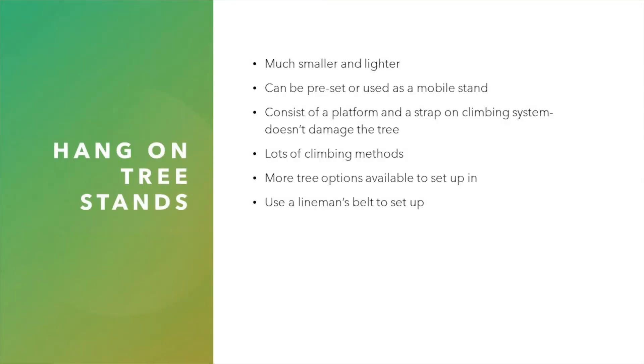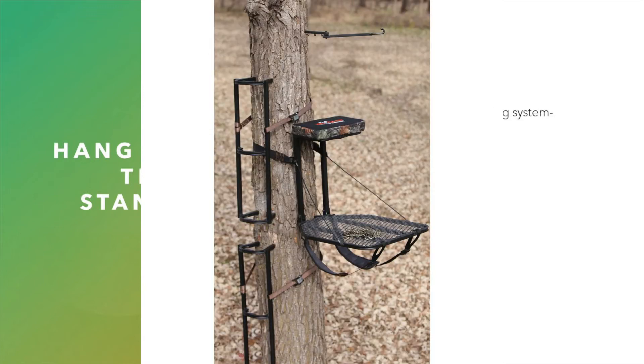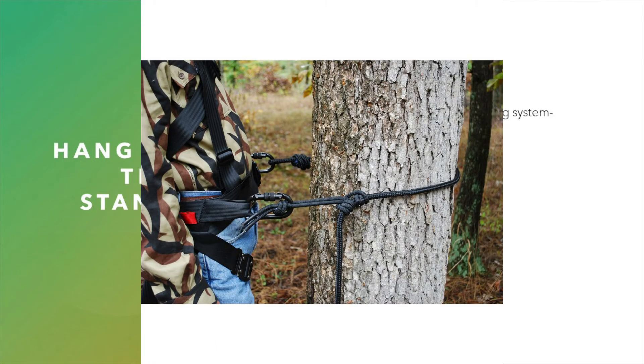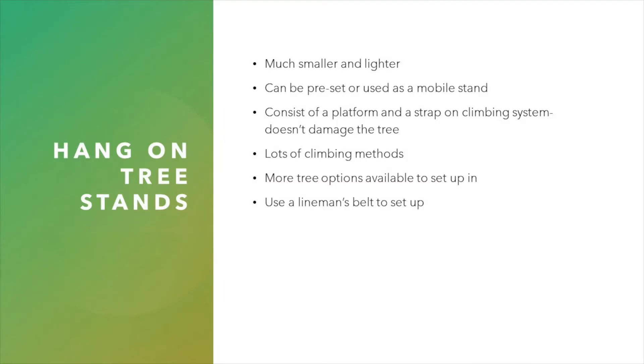Hang-on stands are next. They're much smaller and lighter, and can be set as a pre-hung stand or used in a mobile setup carried in the day of a hunt. This stand consists of a platform with a seat that is strapped to the tree at hunting height, and it uses a wide variety of climbing options including segmented ladders, compact climbing sticks, and strap-on or screw-in style steps. All of which give you more options for the types of trees you can get into, even those with low hanging branches like conifers or trees that twist or bend. When using a hang-on stand, you want to make sure your safety harness will accept a lineman's belt to keep you attached around the tree while setting your steps and your stand. Note that when hunting on public land, you cannot damage any trees.